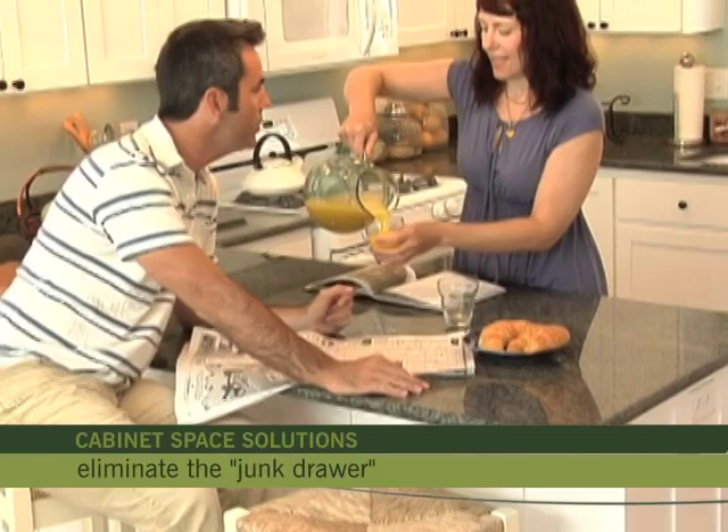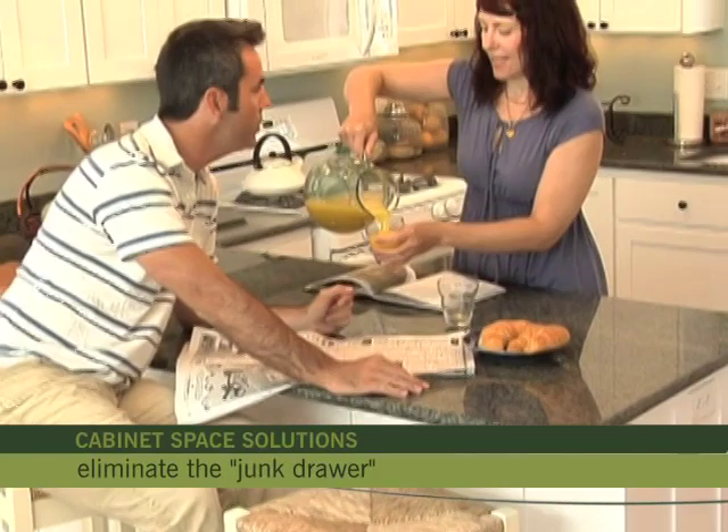Remember that your kitchen is designed for cooking and socializing, so if needed, eliminate the junk drawer and refrain from using the kitchen as an office for paying bills, junk mail, homework assignments, or even a family dumping ground.